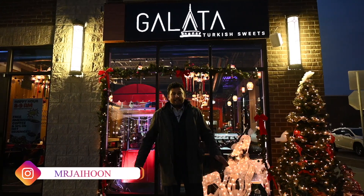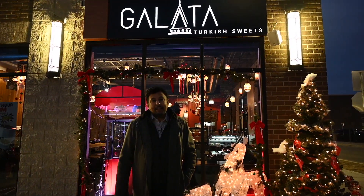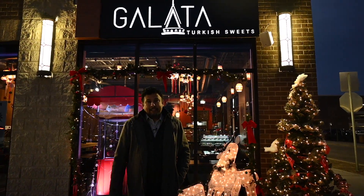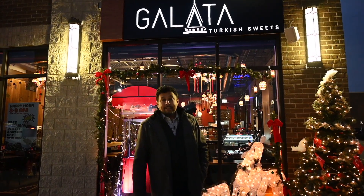Hello YouTube, Mr. Jehun here. Today I'm here to check out Galata Sweets. If you're sneaking around my YouTube channel, you know my passion and love about Turkish food and Turkish cuisine. So here I am at Galata Sweets and we're gonna see what it's all about.